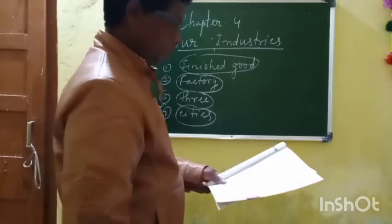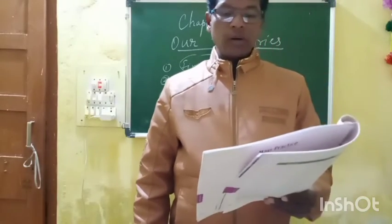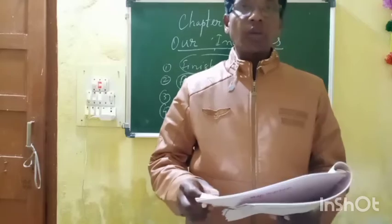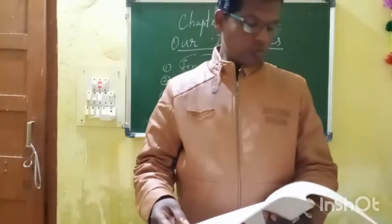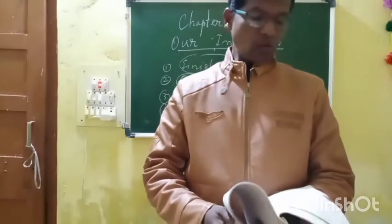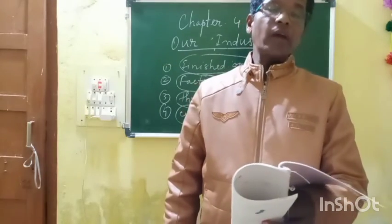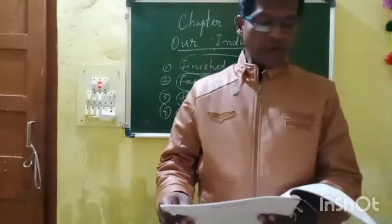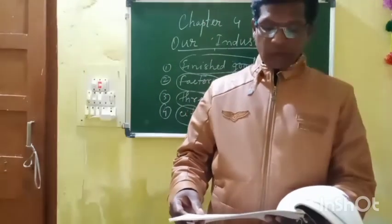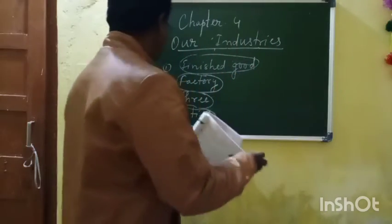Fifth number: Chitranjan or Ahmedabad is famous for railway equipment? If you noticed in the table given in page number 222, the table lists industries and where they are located. You can find that railway equipment is located in Chitranjan. So fifth number you can circle 'Chitranjan'.